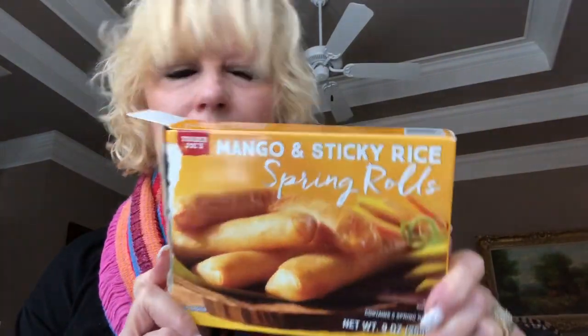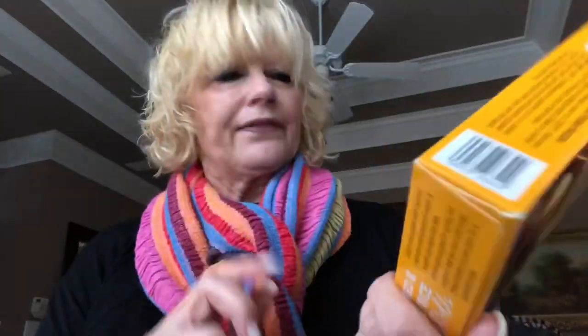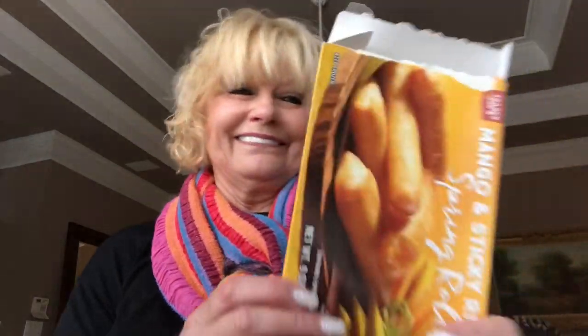Next I've got these mango and sticky rice spring rolls from Trader Joe's. I'm not sure if I've shown these before, but I liked them a lot and my husband likes them too, though he'd prefer them with chicken or beef. There are five spring rolls in the package; two spring rolls is 250 calories per serving. They're very good — I would suggest them, I think you'll like them.